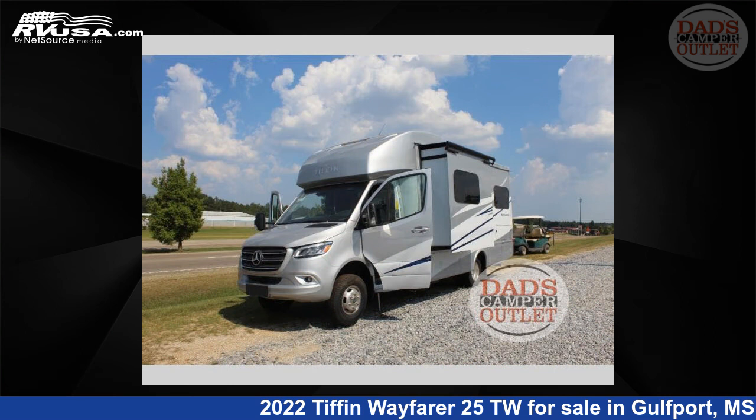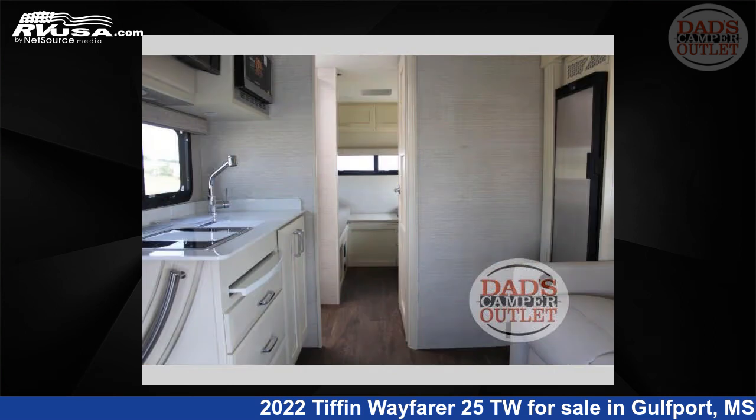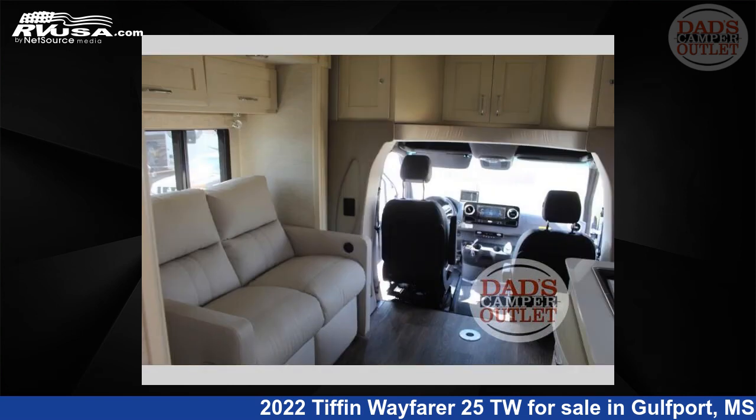This new Tiffin is 25 feet 0 inches in length and features one slide-out, a Mink, Oasis, Champagne, Sterling interior, sleeps 5, slide-out, and 38 gallons fresh water capacity.